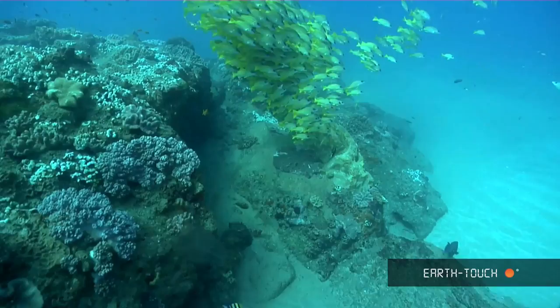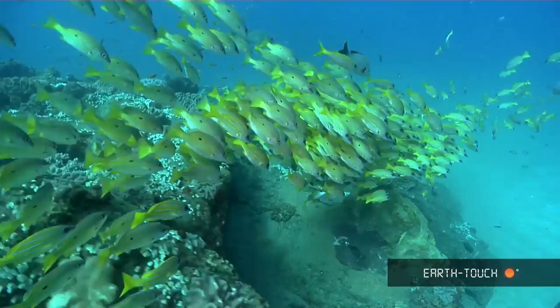Apart from the course, there are these beautiful snapper — they form these big yellow clouds and will just hover above the reef.